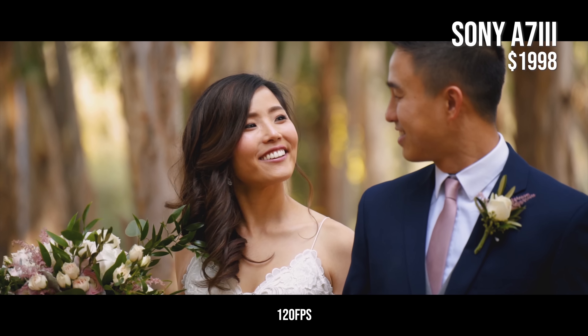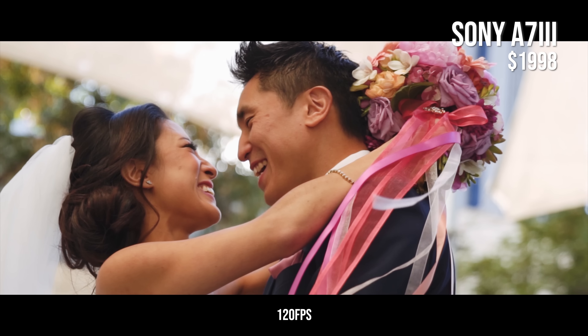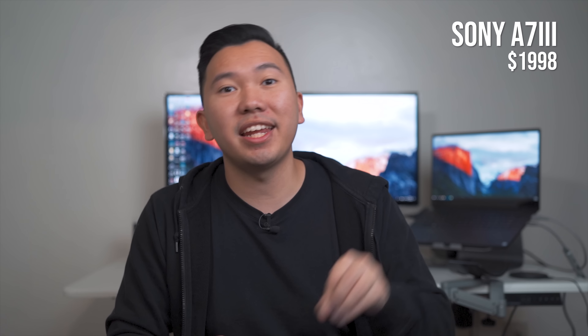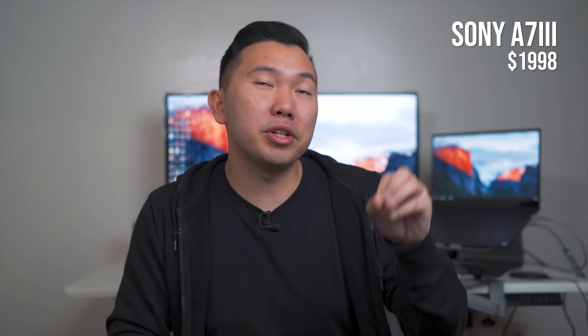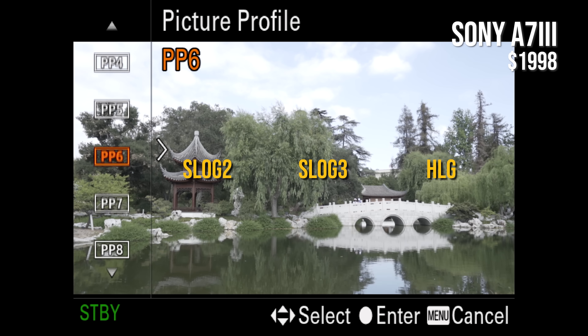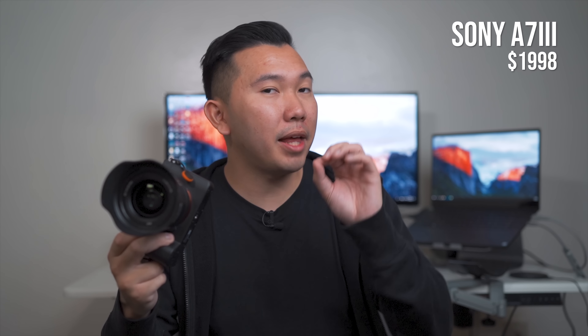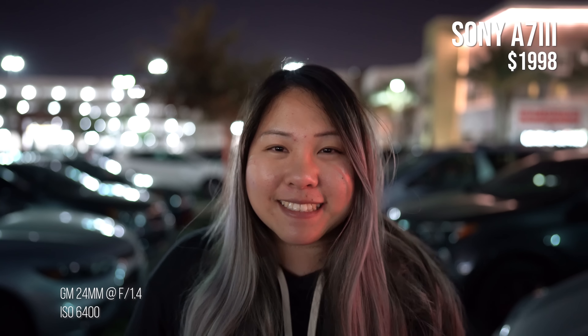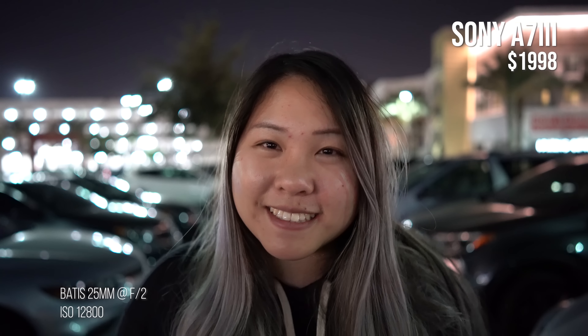For video, the A7 III is capable of shooting 4K up to 30 frames per second, but if you're shooting in full frame, the camera actually shoots in 6K and down-samples to a 4K composition, so you're getting super crispy detail in your videos. For slow motion, it can do 1080p up to 120 frames per second with no cropping — as opposed to the A7S II which crops at 120fps in 1080p, and the A7R II which can only do 120fps in 720p. The A7 III can also shoot in S-Log2, S-Log3, and the new picture profile called Hybrid Log Gamma.